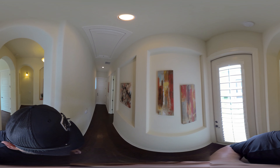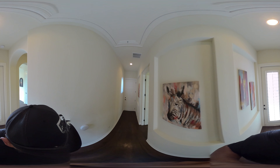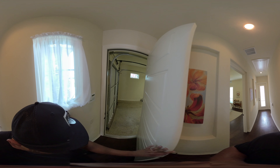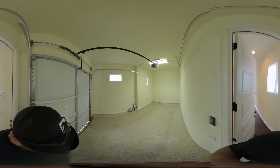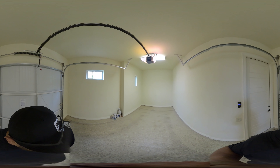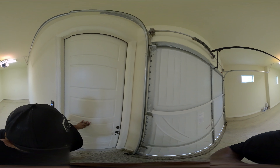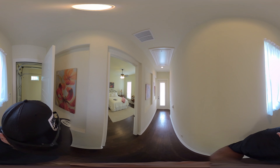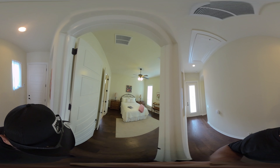This hallway goes out to that third-car garage — I'll take you in there quickly. The floors are painted and treated, so it's perfectly set up if you'd like to have a golf cart park; this would be a great spot for that as well.